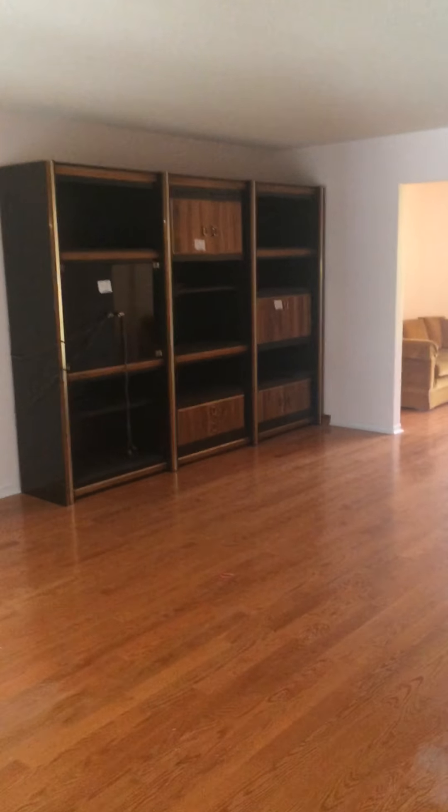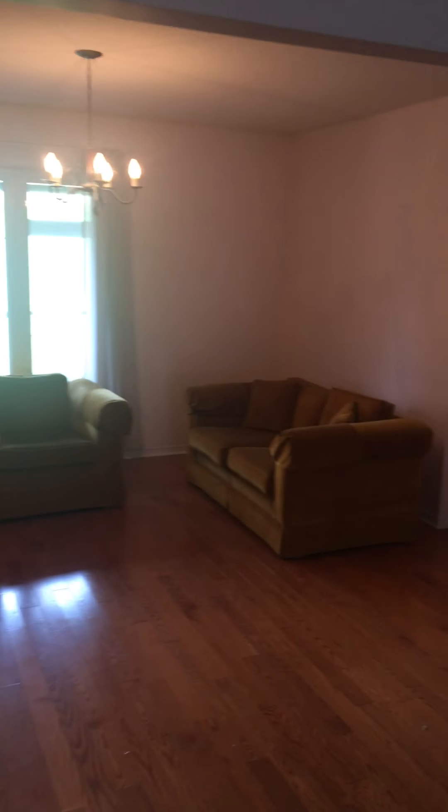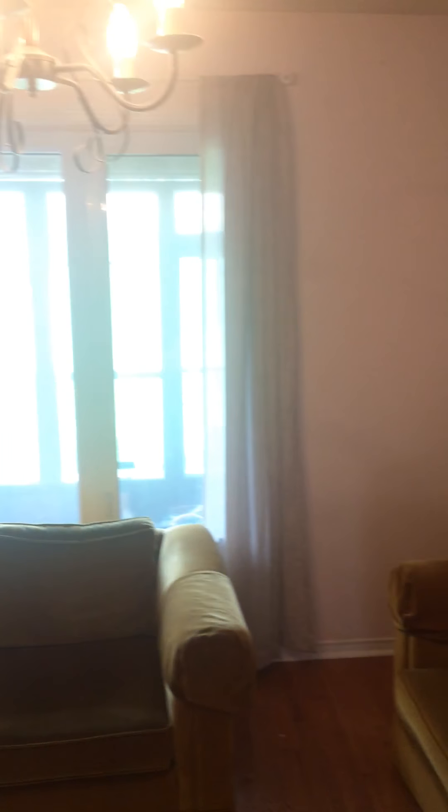Today is May 23rd, 2017, and I'm here to start the reno on this whole house. Just taking some shots before and then we're going to do shots after. This wall here is coming down, and this wall here is coming down, to open this up nicely. That one's staying.